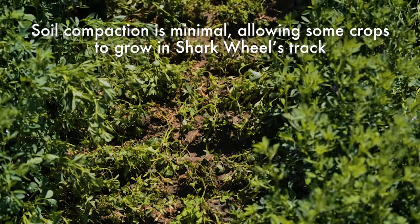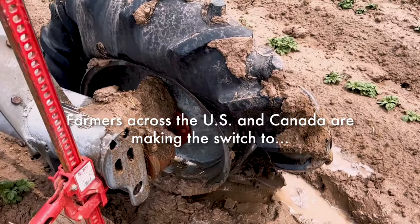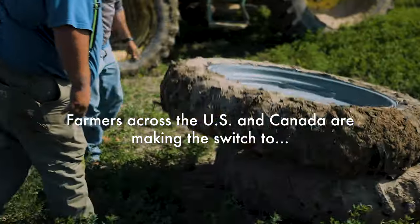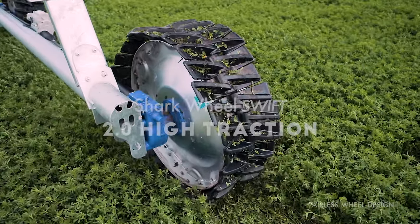Soil compaction is reduced due to a Shark Wheel's sweeping effect. It's common to see crops grow in Shark Wheels' tracks. Join the revolution and never worry about flat tires again. Shark Wheel 2.0 Wheels, distributed by Ranke and Firestone Ag.